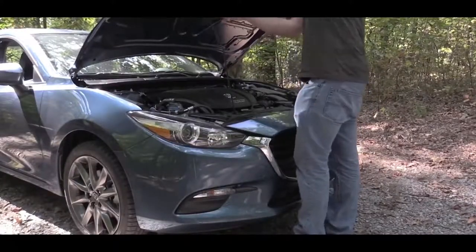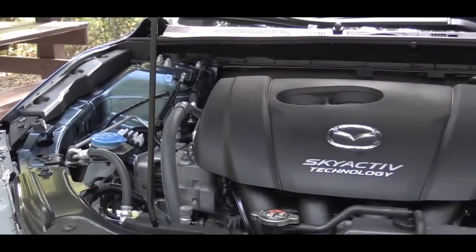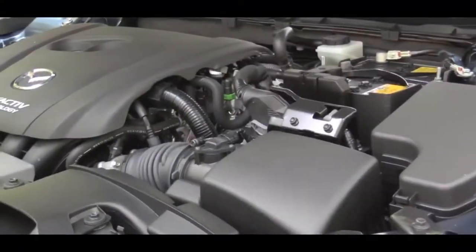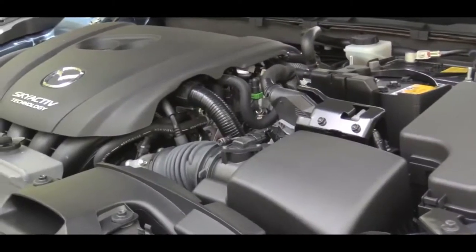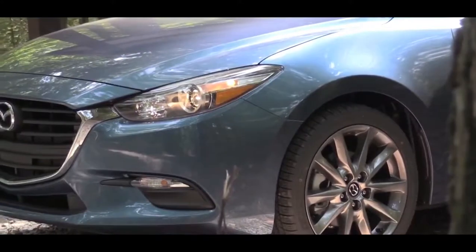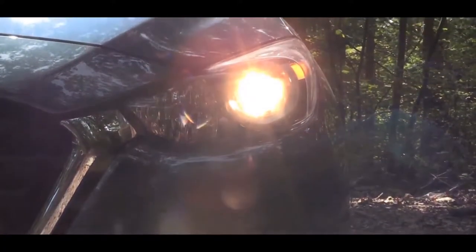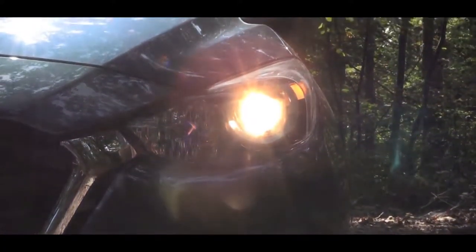Driving it: Thanks to Mazda's innovative SkyActive powertrain and chassis design, the 2018 Mazda 3 is both fun to drive and fuel efficient. You'll have to rev the engine high to get the most from its limited power, but the Mazda 3's precise steering, finely honed suspension and strong brakes assure a good time once up to speed.